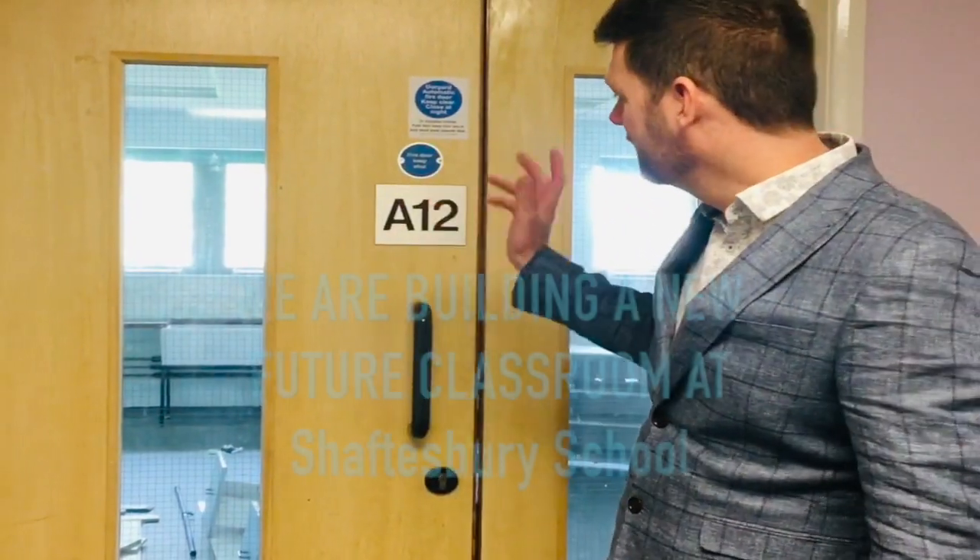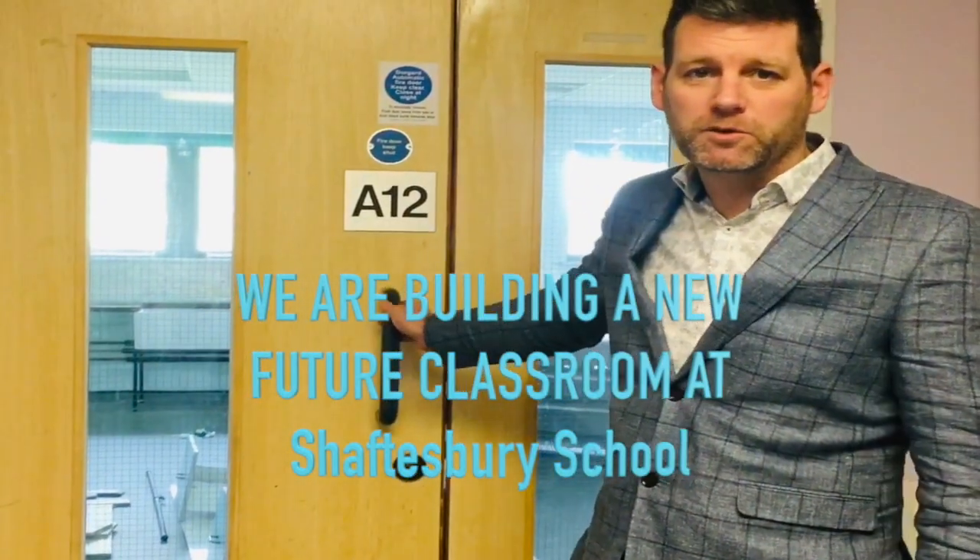Welcome to our new future classroom at Sharsby School. It's A12, which used to be an old art room. We're just going to go inside — follow me in.